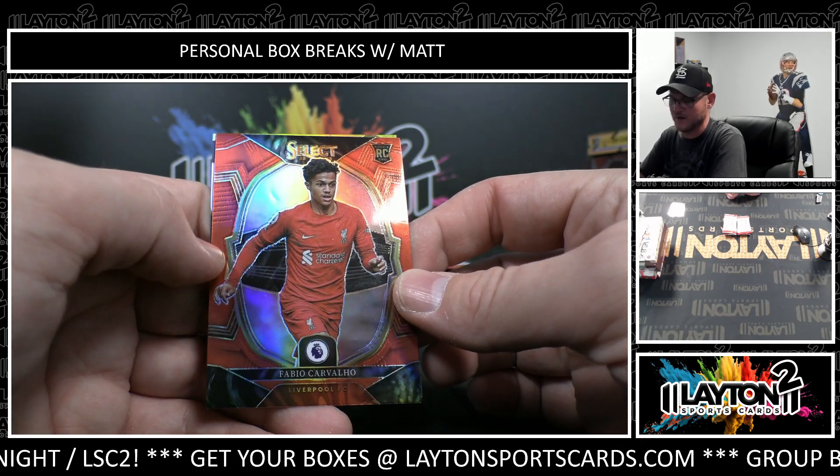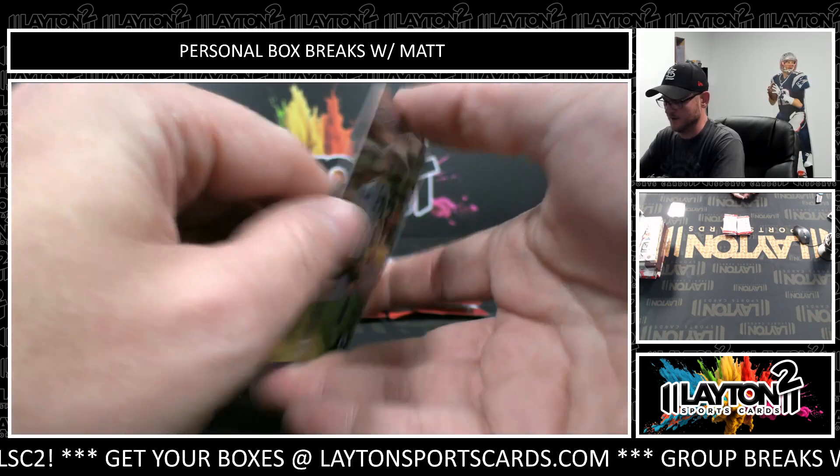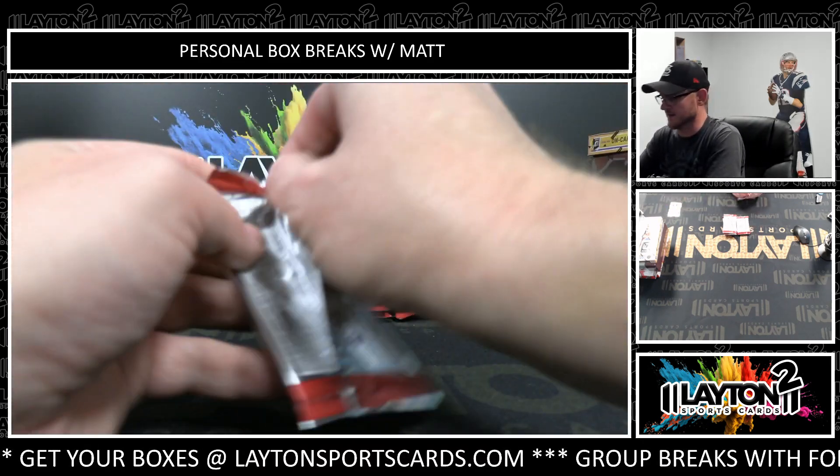Fabio Carvalho, rookie red. And Bruno Guimaraes, select stars.